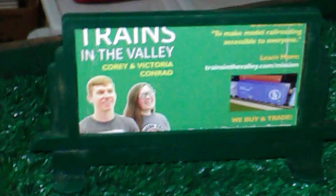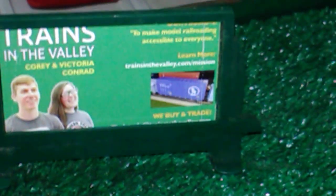They also buy, sell, and trade. I'll bring you over to the billboards I added on the layout. The first billboard shows Trains in the Valley with Cory and Victoria — that's their picture. I'll put a link in the description. The other billboard was also made using business cards from Cory and Victoria's train show. The billboard has the locomotive on it, and the bottom says 'Take your model railroad to the next level.' They're a very nice couple, very nice to deal with — nothing but positive results.